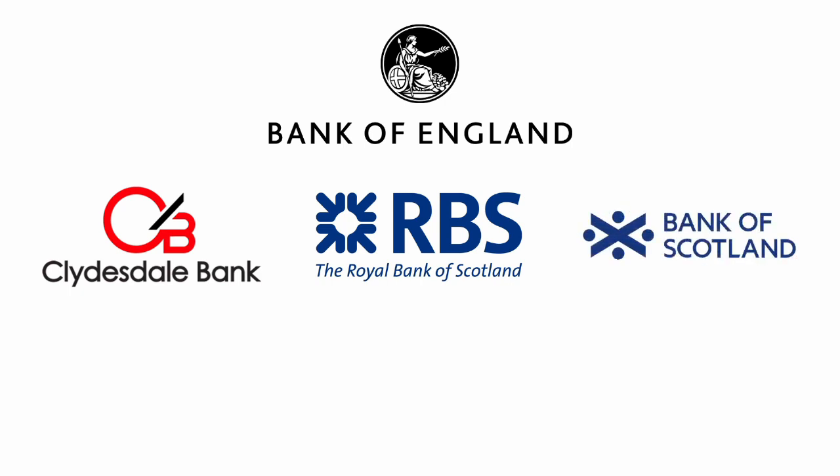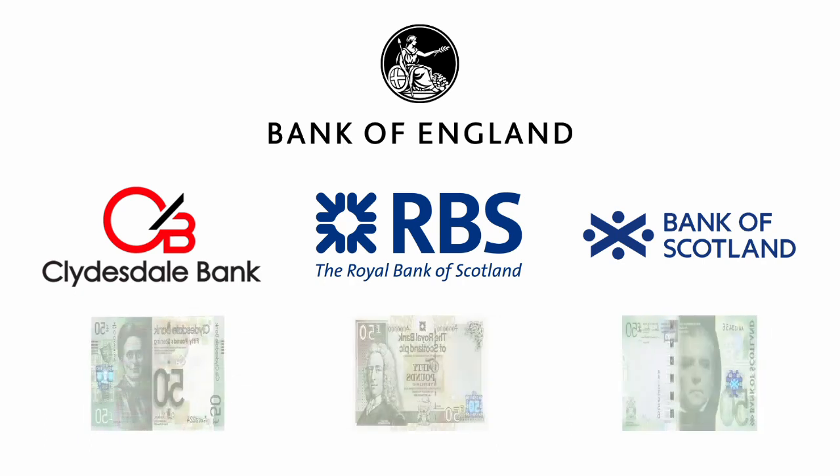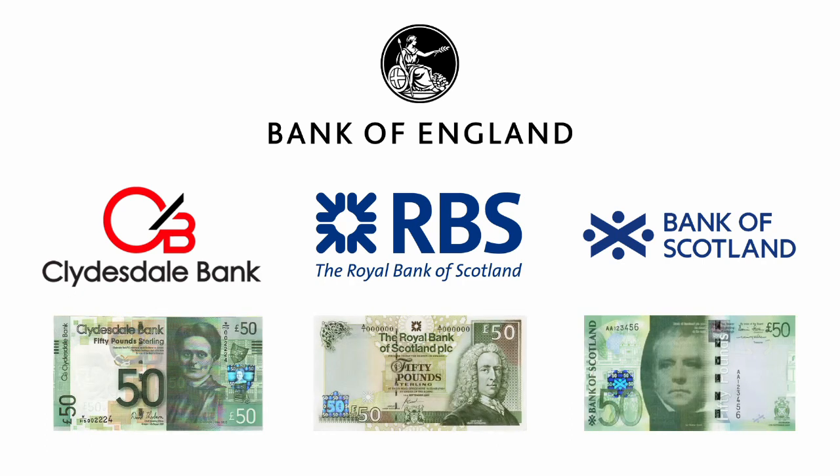Today I want to focus on the £50 note. Traditionally, in more modern times, the £50 in Scotland has been green, and you can see an example from each of the three commercial banks. However, the Bank of England produces a £50 note that is red. Why are they different? Well, you'll seldom see actual Scottish banknotes used outside of Scotland. There are many places in England that would be very reluctant to take them, even though they are considered an official form of payment.